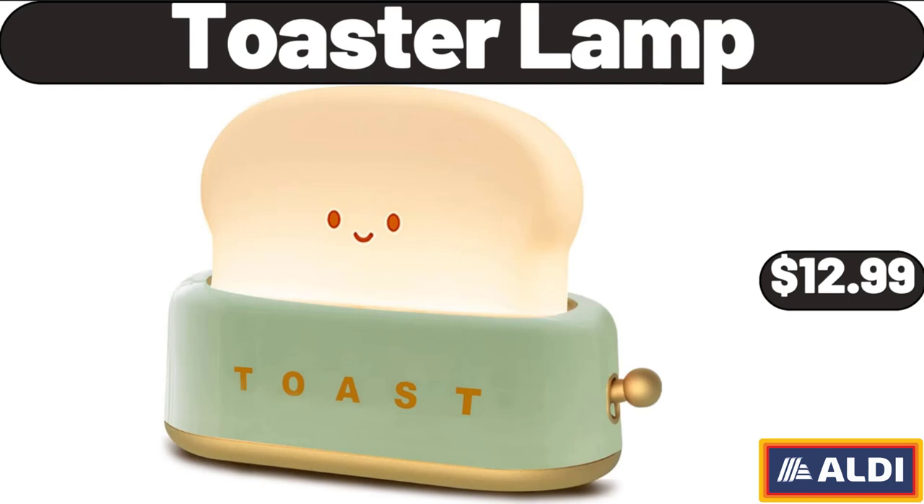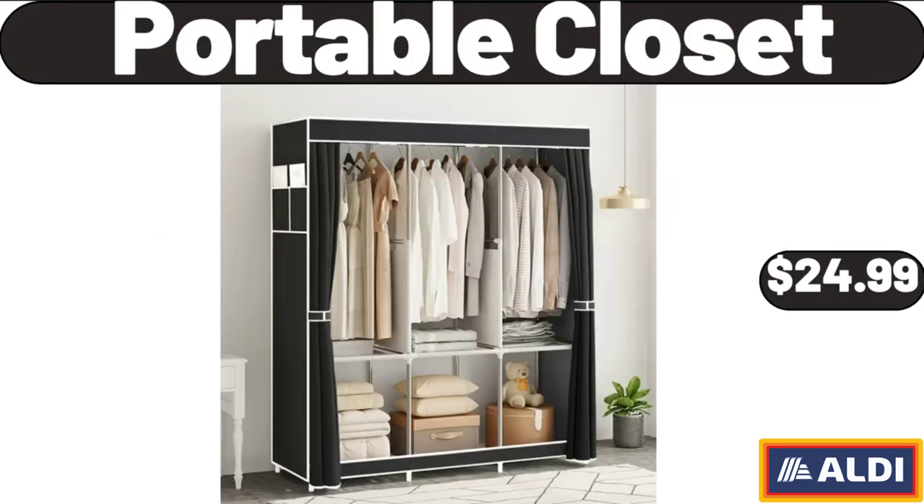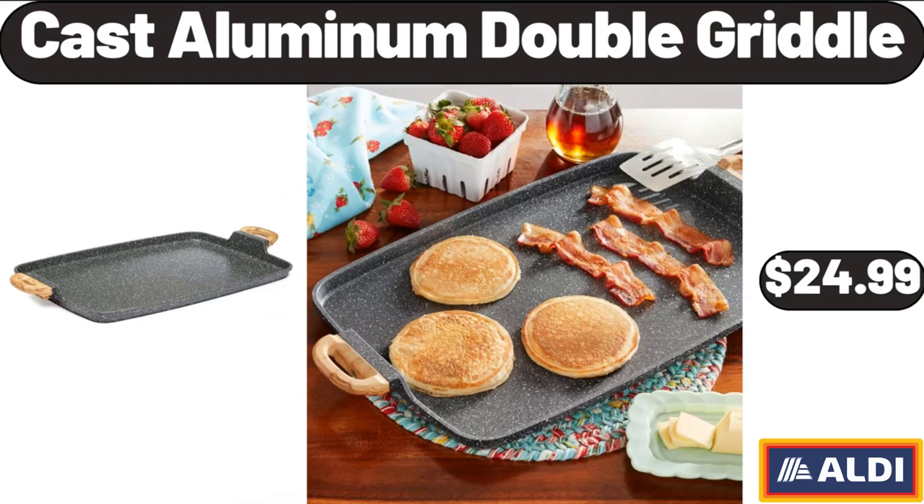Toaster Lamp, $12.99. 16-Pack Washcloth Towel Set, $8.99. Portable Closet, $24.99. Professional Ionic Hair Dryer for Hair Care, $22.99.